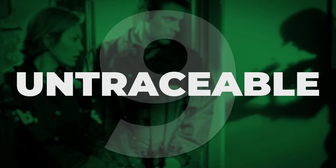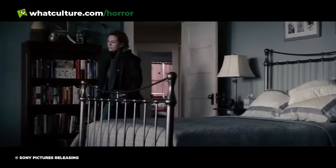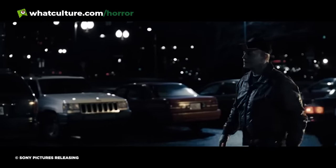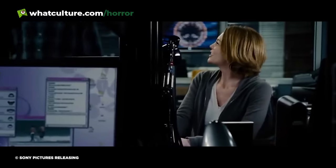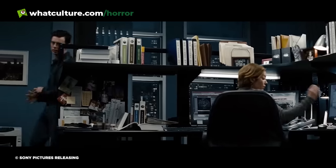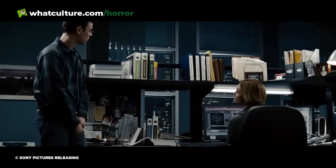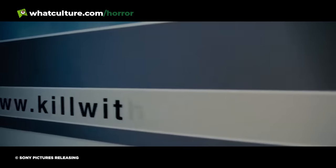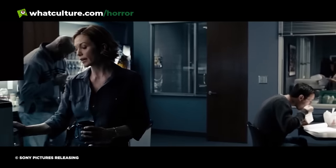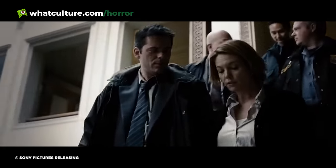Number 9: Untraceable. The opening scene of Untraceable does one of the worst things a horror movie can do — it suggests something, then lets your mind do the rest. The film follows FBI agent Jennifer Marsh as she attempts to track down the host of the KillWithMe.com website, which inflicts more torture on victims as it receives more hits. While Untraceable might not be a classic, it has an opening that will remain with you long after the movie's finished.